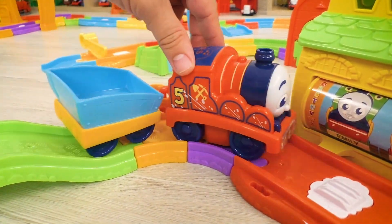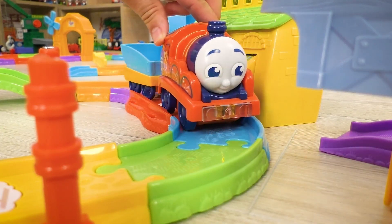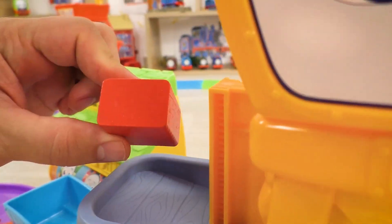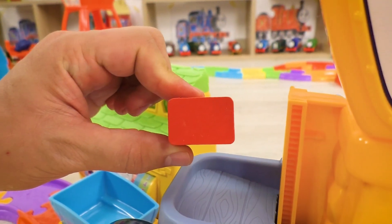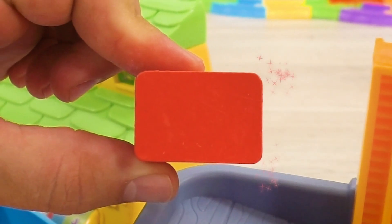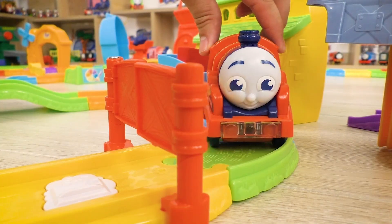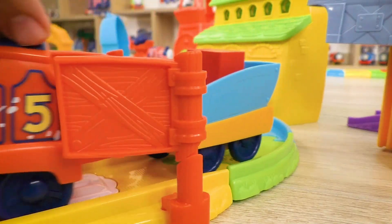And here's James! He also was not wasting time and managed to find some piece. This shape is called rectangle, and it goes straight into the car. Let's continue the search, James!